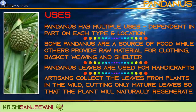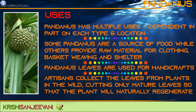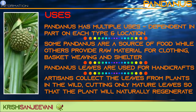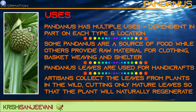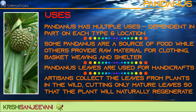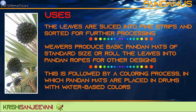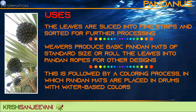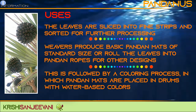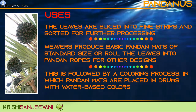Pandanus has multiple uses depending on the part, type and location of the plant. Some pandanus are a source of food while others provide raw material for clothing, basket weaving and shelter. Pandanus leaves are used for handicrafts. Artisans collect the leaves from plants in the wild, cutting mature leaves so that they will naturally regenerate. The leaves are sliced into fine strips and sorted for further processing. Weavers produce basic pandan mats of standard size or roll the leaves into pandan ropes for other designs, followed by a colouring process in which the pandan mats are placed in drums with water-based colours.